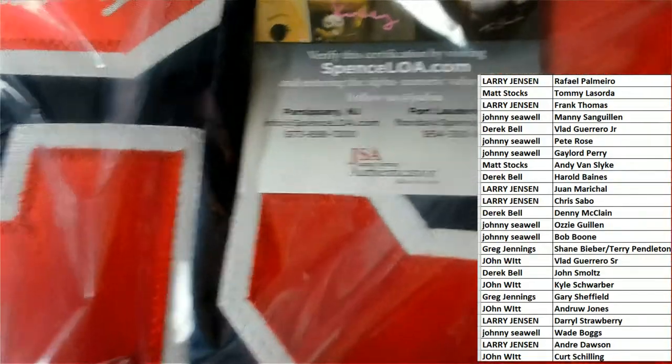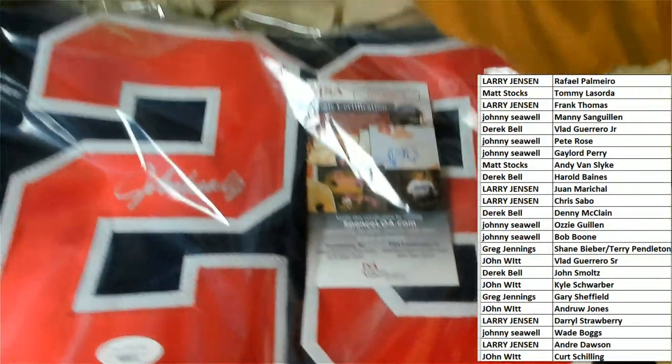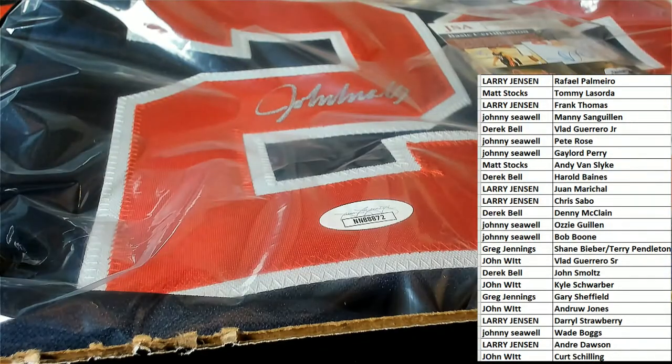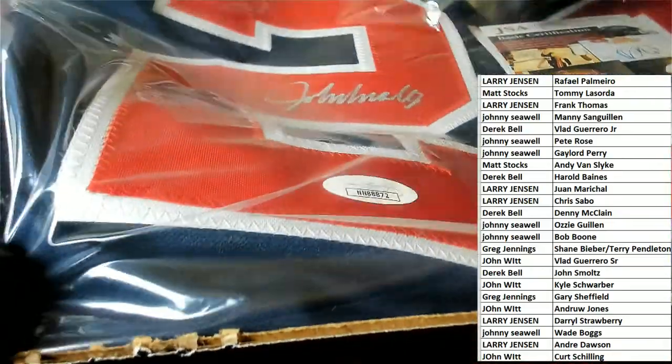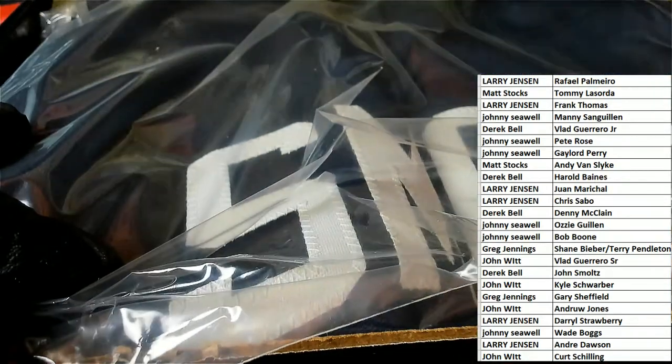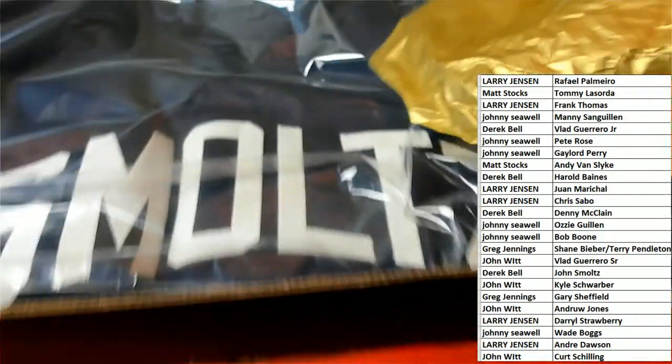It's got the JSA authentication, and I'm looking right now to see if it's a custom jersey or maybe a licensed jersey. Looks like this one is custom — it's a custom jersey. Really nice hit. The legendary John Smoltz comes out.